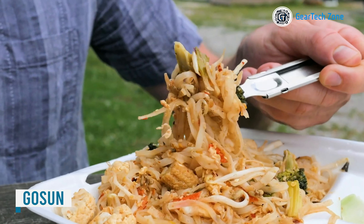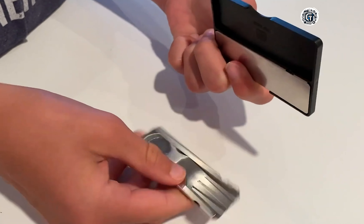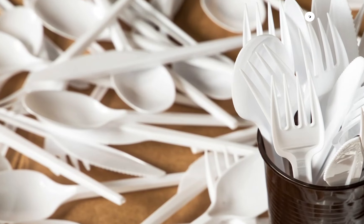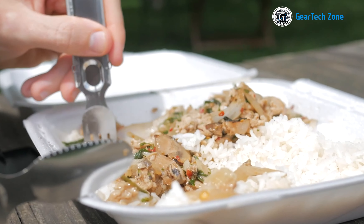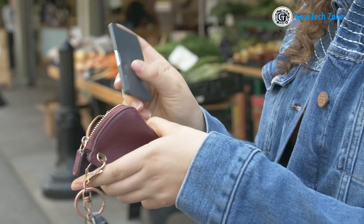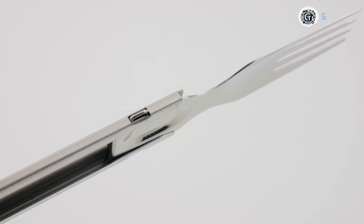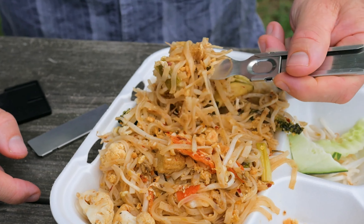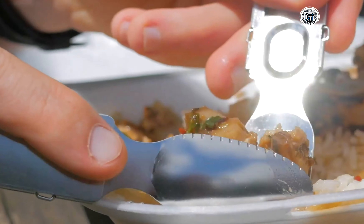Nothing compares to the rewarding feeling of savoring a delicious meal after a long day of hiking. Now, with Ghost Sun Flatware, you can elevate your dining experience while also minimizing your environmental impact. Bid farewell to harmful single-use plastic utensils and embrace this ingenious set of reusable utensils. Crafted from durable and reusable stainless steel, these utensils are designed to withstand the challenges of outdoor adventures. Whether you're digging into a hearty meal or enjoying a quick snack, the Ghost Sun Flatware will be your reliable companion, bite after bite.